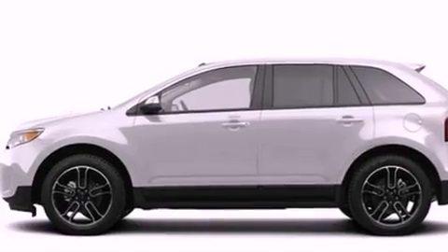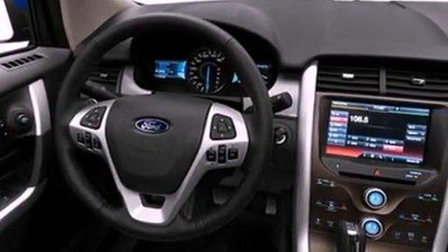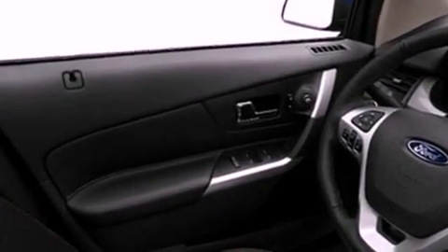Its top features include heated front seats, a low tire pressure indicator, a 12-speaker audio system, commercial-free satellite radio, 18-inch wheels, and traction control and stability control systems.